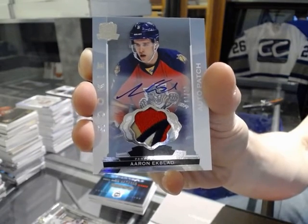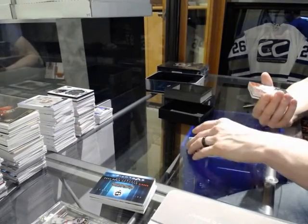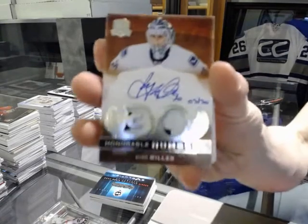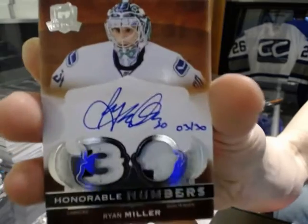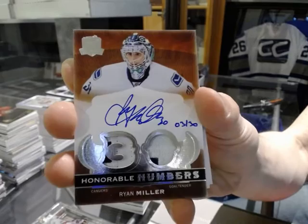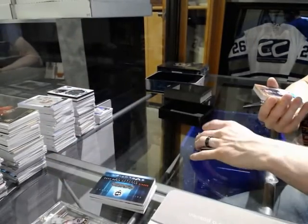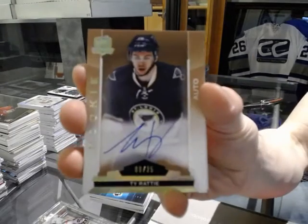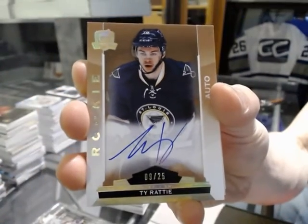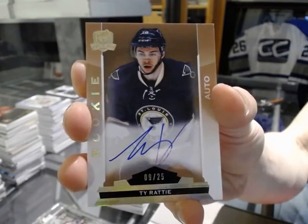Well then, this case just hit another level of stupid. We've got an honorable numbers dual patch and autograph number 3 of 30 for the Vancouver Canucks, Ryan Miller. 3 of 30, Ryan Miller for the Canucks. Gold rookie autograph number 9 of 25 for the St. Louis Blues, Ty Rattie. 9 of 25 for the Blues, Ty Rattie.